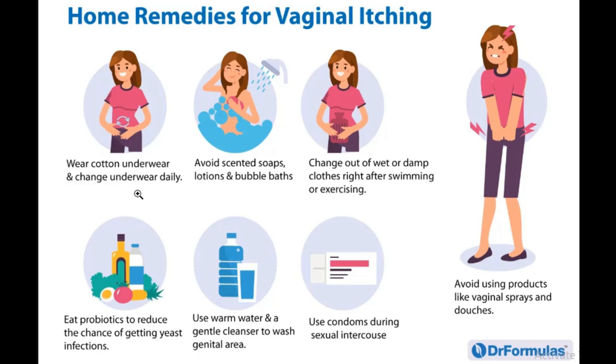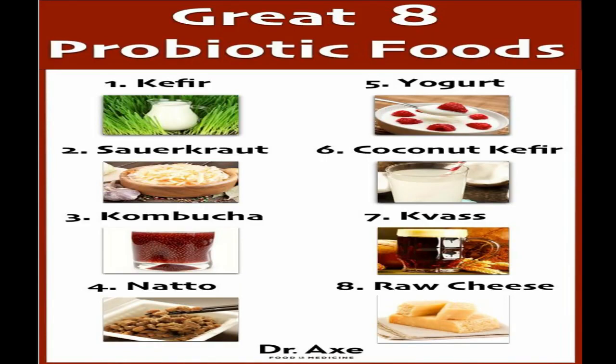Eat probiotics to reduce the chance of getting a yeast infection. That means eating Greek yogurt, buttermilk, apple cider vinegar, eggs, and similar foods. Probiotic supplements can also help reduce itching.